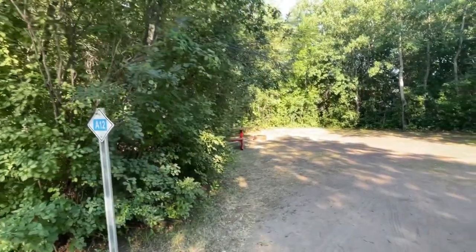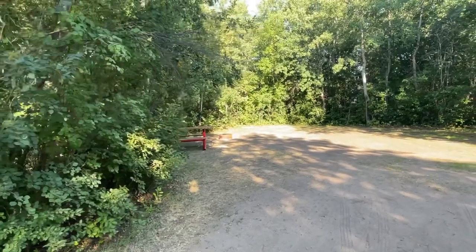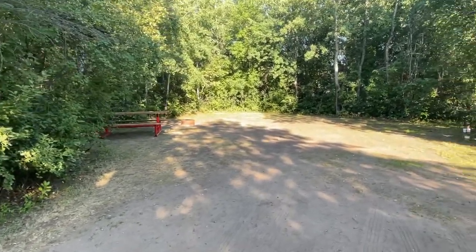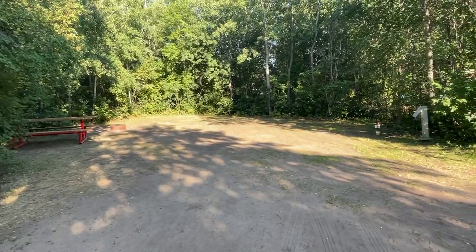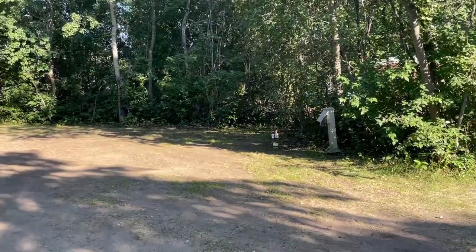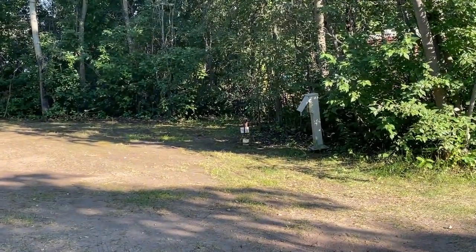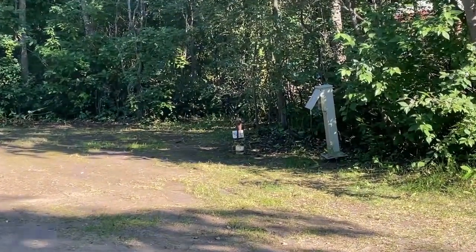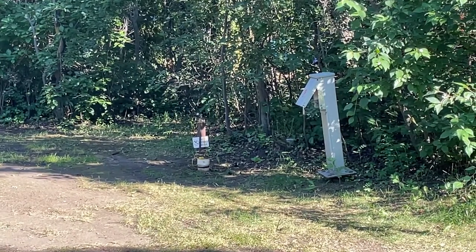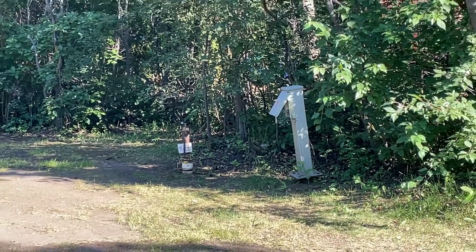This was our lot — A12 in the A loop — and as you can see it has tons of space for our camper, with a picnic table. In the back corner there is the power plug-in and the water and sewer, which is so nice, and for only $35, which to me is a great deal when it comes to camping and having all those amenities.